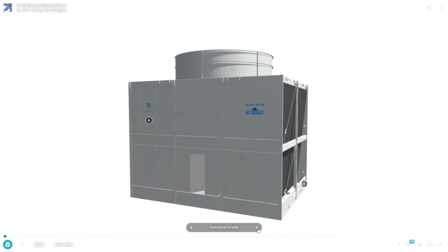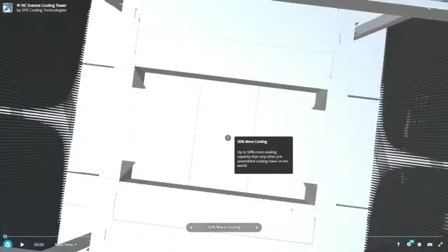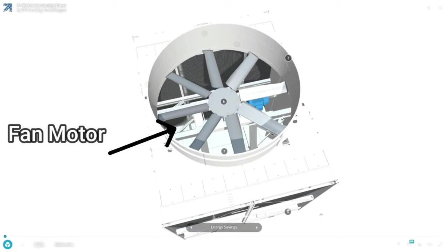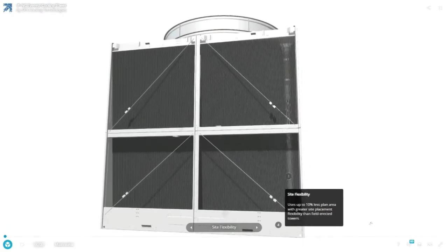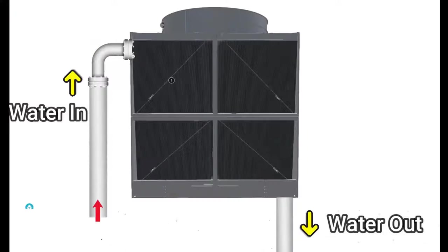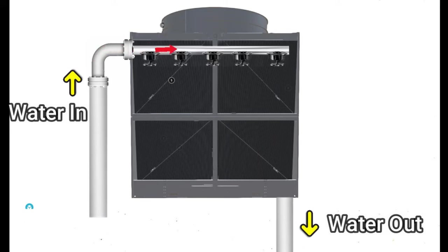Let's see the parts inside the cooling tower: fan motor, fills, and nozzle. The water from the condenser of a chiller enters through the inlet pipeline into the cooling tower, where it is sprayed upon the fills through the nozzle.